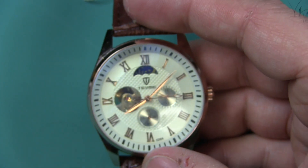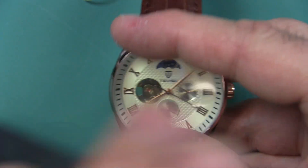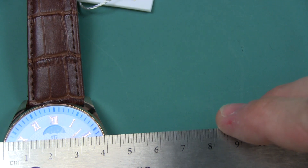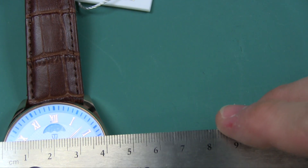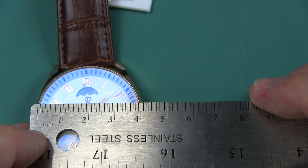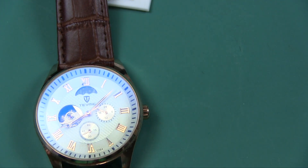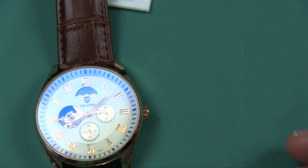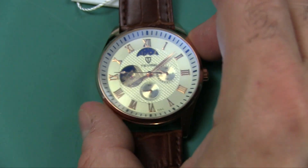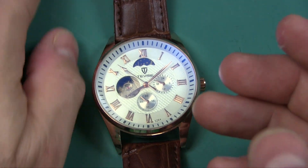The dial size — they say 4.3 centimeter, which translates to 43 millimeter. But when I measure this dial, I'm measuring 40 millimeter across — or maybe even 39 millimeter, somewhere around there for the watch face. So I think they slightly exaggerated the size. If you're expecting 43mm, maybe the entire case across is 43, but the watch face itself is about 39 or 40 millimeter.